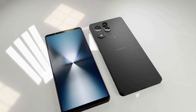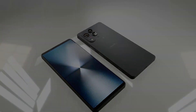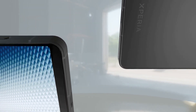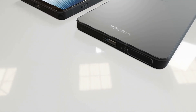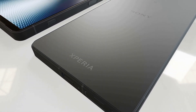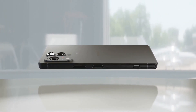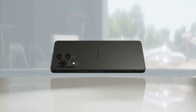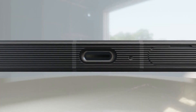The previously leaked CAD-based renders showed a design that's practically indistinguishable from its predecessors, signifying the fact that Sony is still adamantly going forward with its very unique design language. The Xperia 1.7 allegedly measures 161.9 by 74.5 by 8.5 millimeters, which means it's ever so slightly shorter, wider, and thicker than the 1.6, but by very minute amounts. Screen size is rumored to stay the same at 6.5 inches.